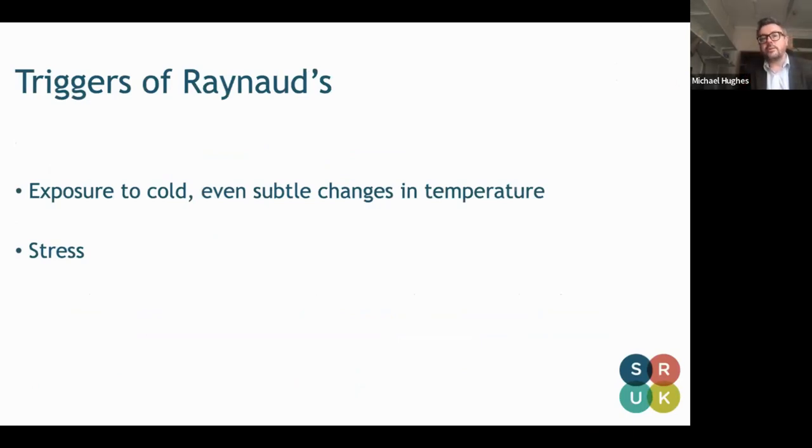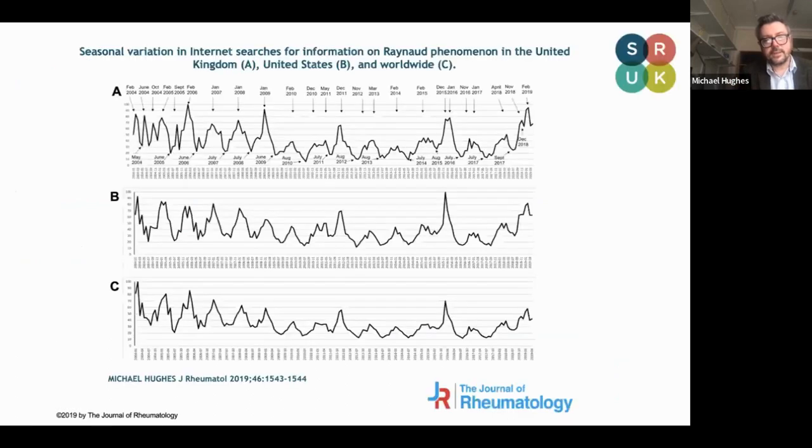The major triggers of Raynaud's are exposure to cold — even very subtle changes in temperature. Patients tell me: going from room to room, picking up a cold knife or fork, air conditioning, the freezer section in the supermarket — these can all be particular triggers. But also stress. A patient told me yesterday that during an attack of Raynaud's she became very stressed about how that could impact on her Raynaud's. A study I did looking at Google searches for Raynaud's phenomenon shows a clear seasonal change, not just within the UK but worldwide, really benchmarking that cold is a major trigger.